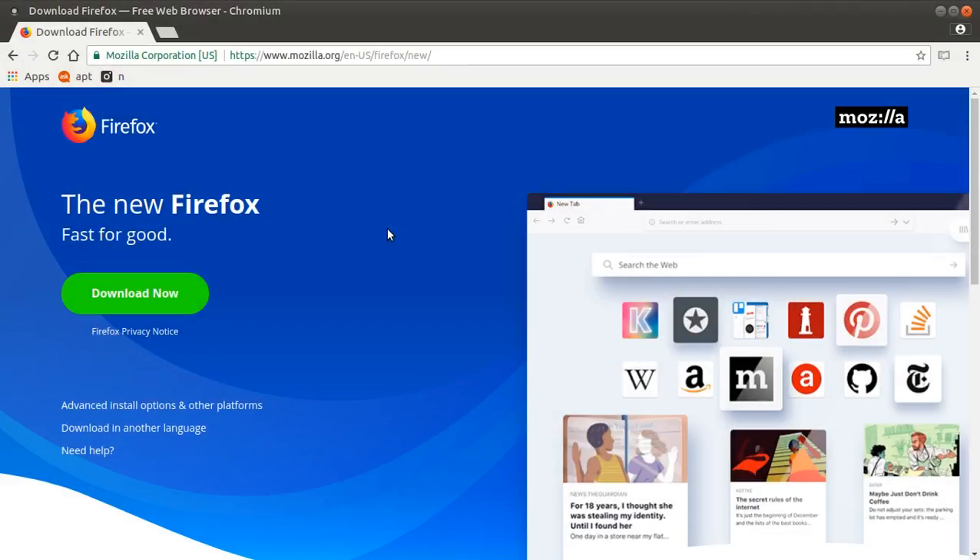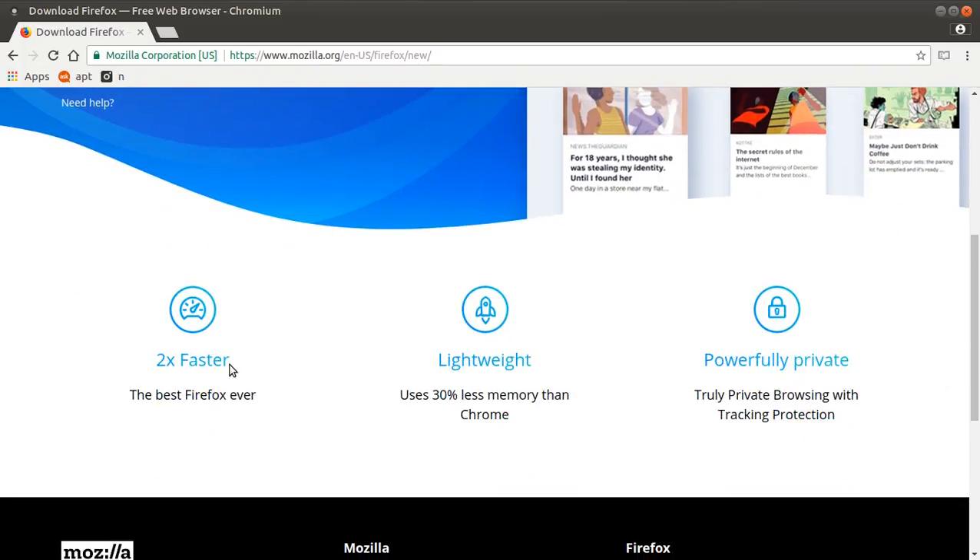Let's find out. The new Firefox — fast for good. Scrolling down: two times faster, lightweight, 30% less memory than Chrome, and powerfully private — truly private browsing with tracking protection.